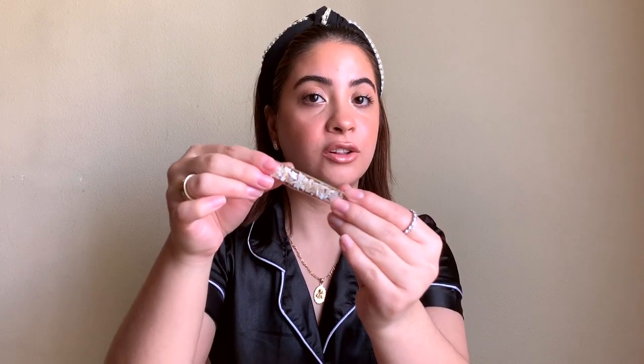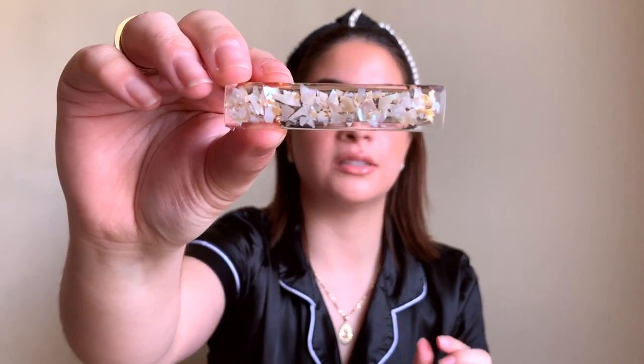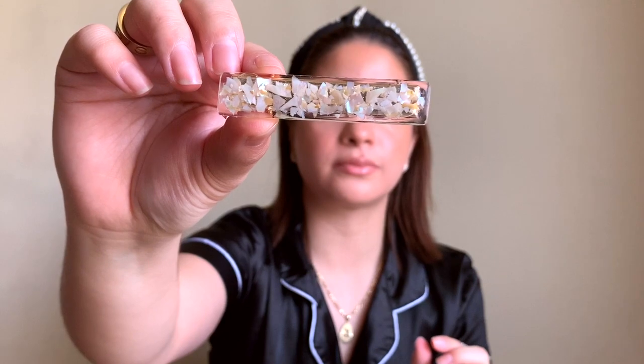I also have another little clip that is a rectangular shape and it has some really cute detail on it. I cannot wait to try all of these little clips.